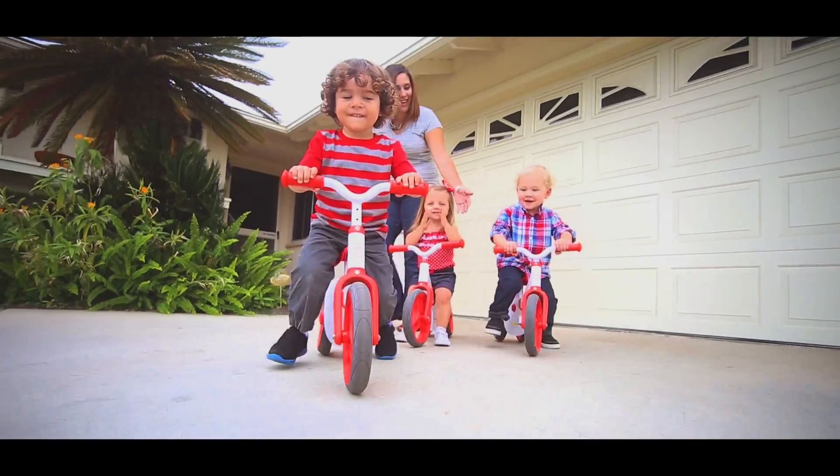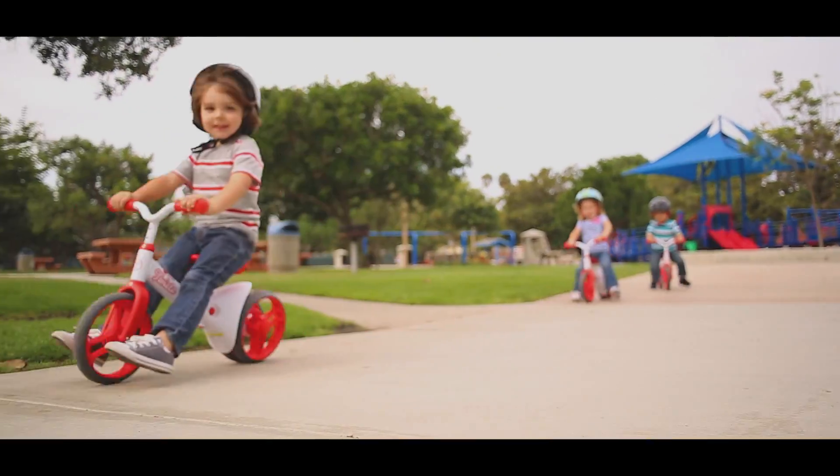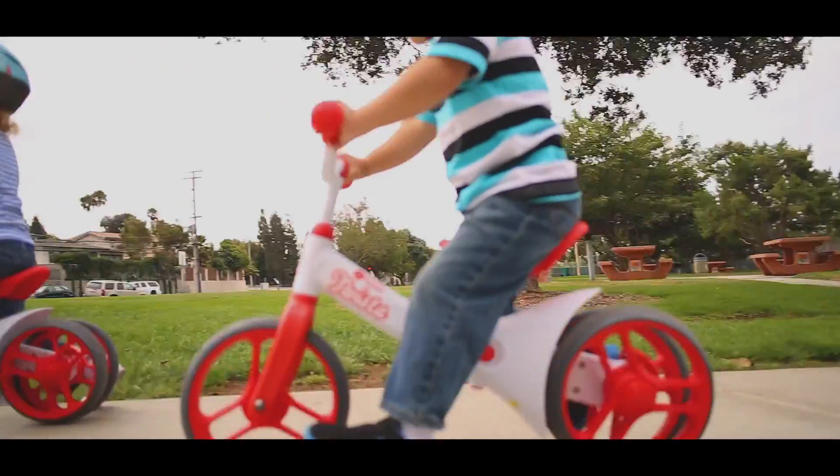Balance bikes improve children's gross motor skills development. Children intuitively coast with their feet up and learn to balance as they glide. Once kids have mastered the Twister,